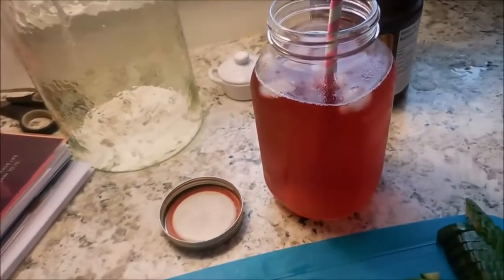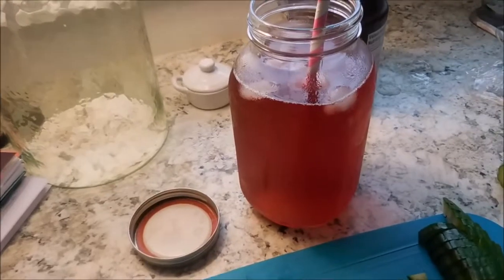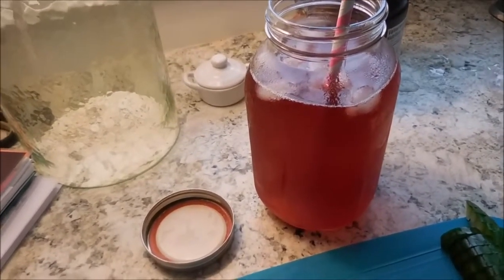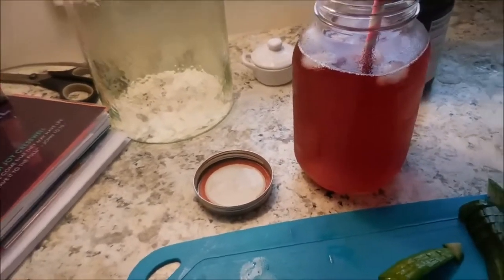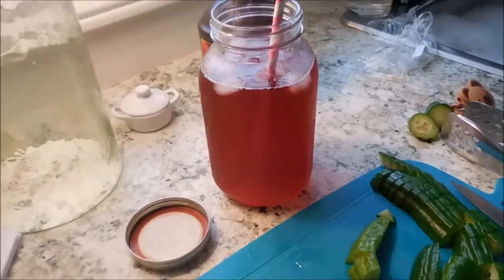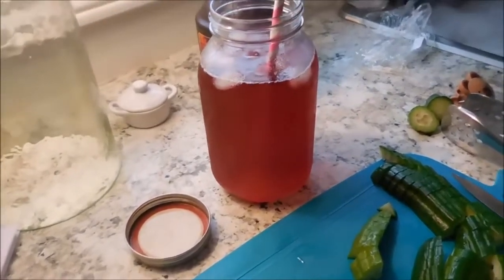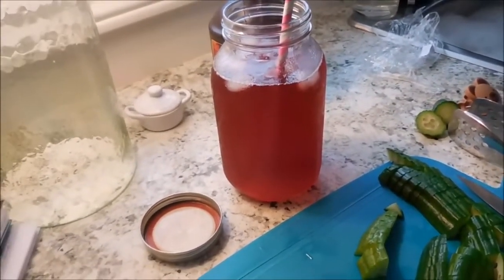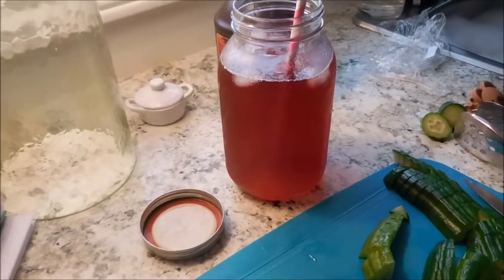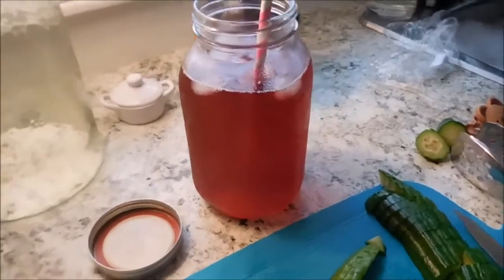My drink is a Trim Healthy Mama drink. This is called GGM, or Good Girl Moonshine. It's an apple cider vinegar drink and it's so delicious. It tastes sort of like a juice, but there is apple cider vinegar in there, and apple cider vinegar is so good for you. There's tea and some ginger in it — it's so good.